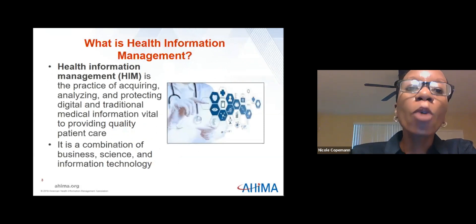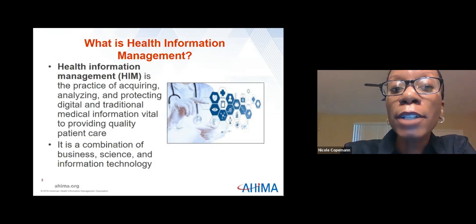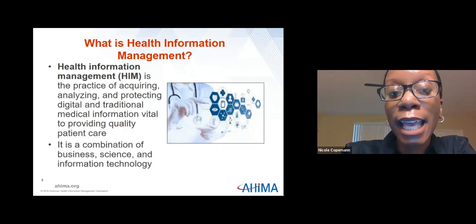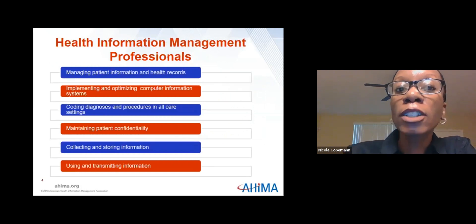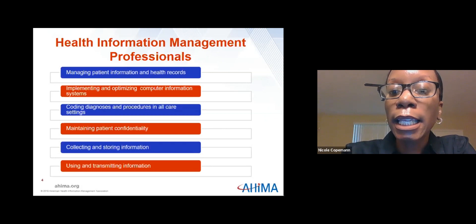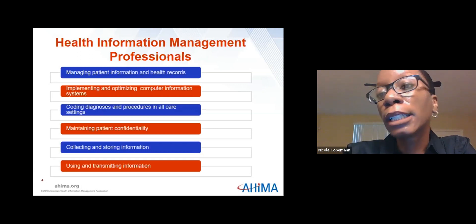Now that we know what health information is, what does health information management do? Health information management is the practice of acquiring, analyzing, and protecting digital and traditional medical information vital to providing quality patient care. It's a combination of business, science, and information technology. Health information professionals are experts in caring for patients by caring for their medical data — we're the caregivers of patients on the non-clinical side.